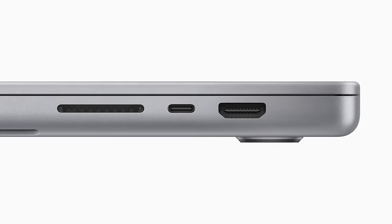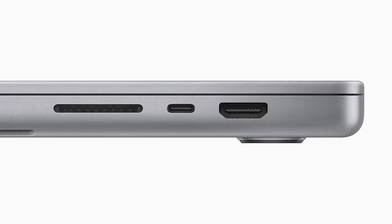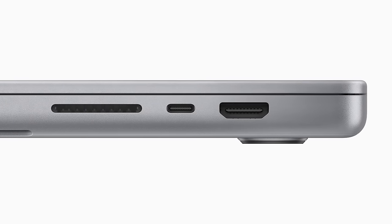Thank you Apple, because we've been waiting for that. The HDMI port now supports HDMI 2.1 — it outputs up to 8K at 60Hz, but also 4K at 240Hz, which is nice on the new MacBook Pros. I don't have an 8K TV, but I like this future-proof feature.